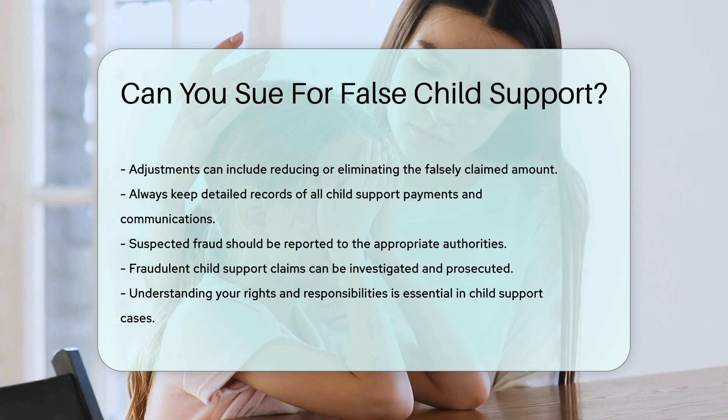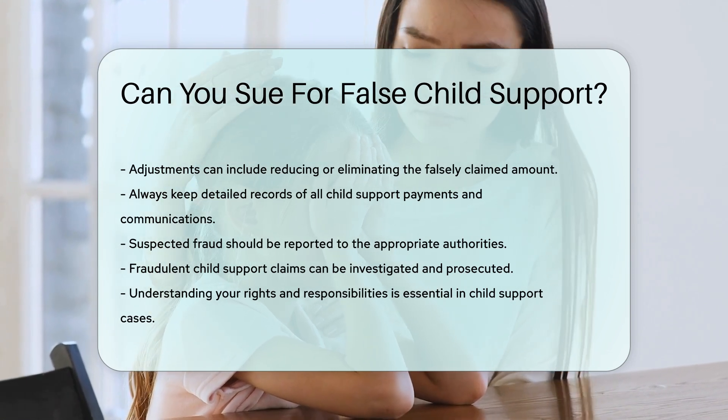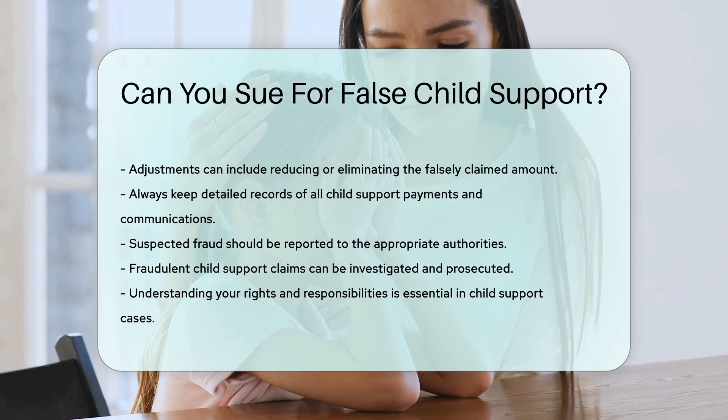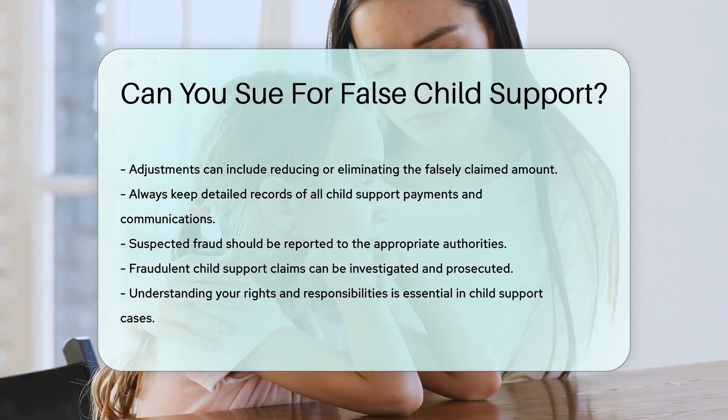Fraudulent child support claims can be investigated and prosecuted. Understanding your rights and responsibilities is essential in child support cases. Legal resources and family court services are available to help you.